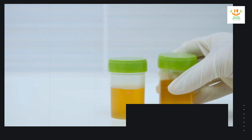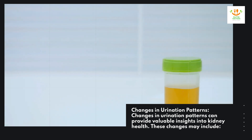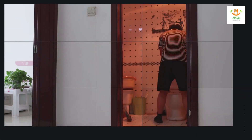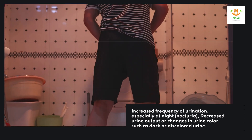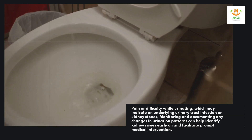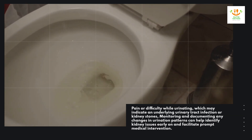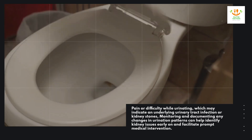Changes in urination patterns. Changes in urination patterns can provide valuable insights into kidney health. These changes may include increased frequency of urination, especially at night (nocturia), decreased urine output, or changes in urine color, such as dark or discolored urine. Pain or difficulty while urinating may indicate an underlying urinary tract infection or kidney stones. Monitoring and documenting any changes in urination patterns can help identify kidney issues early on and facilitate prompt medical intervention.